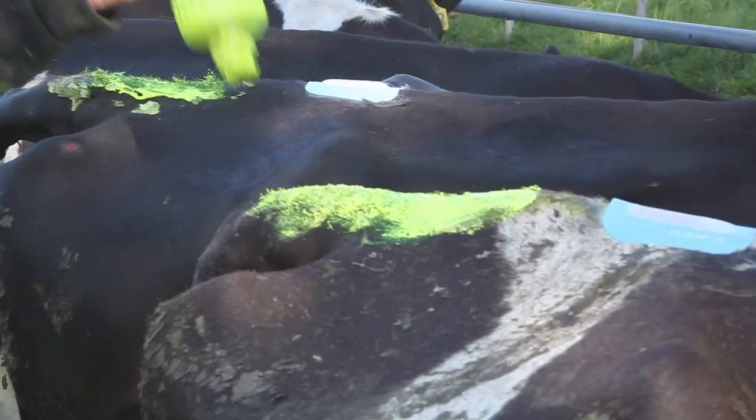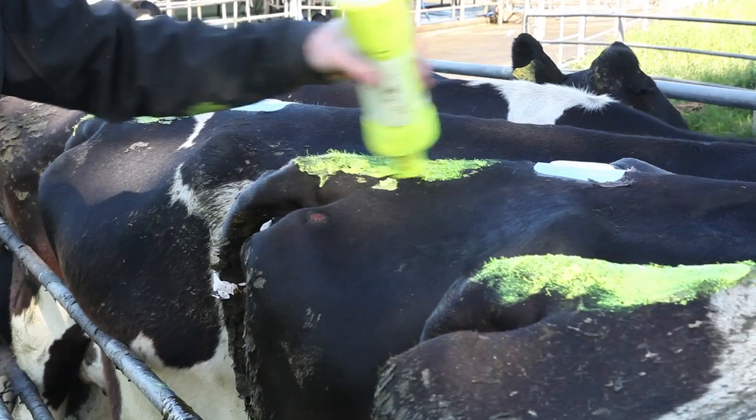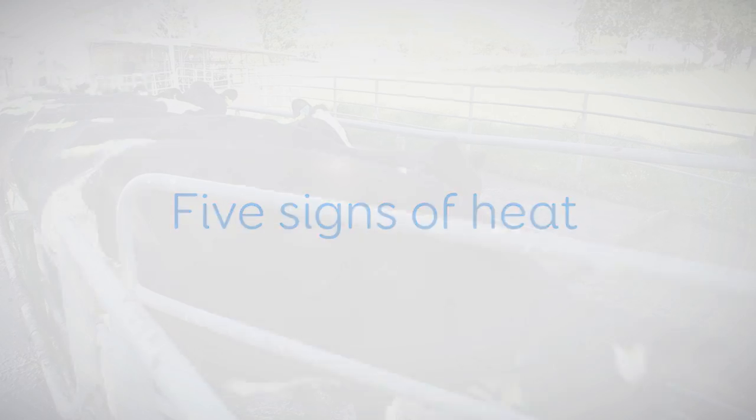Accurate heat detection is one of the most effective ways to get the best value from your farm's artificial breeding program. This short video will show you five signs of heat to look for to help you pick the right cows.